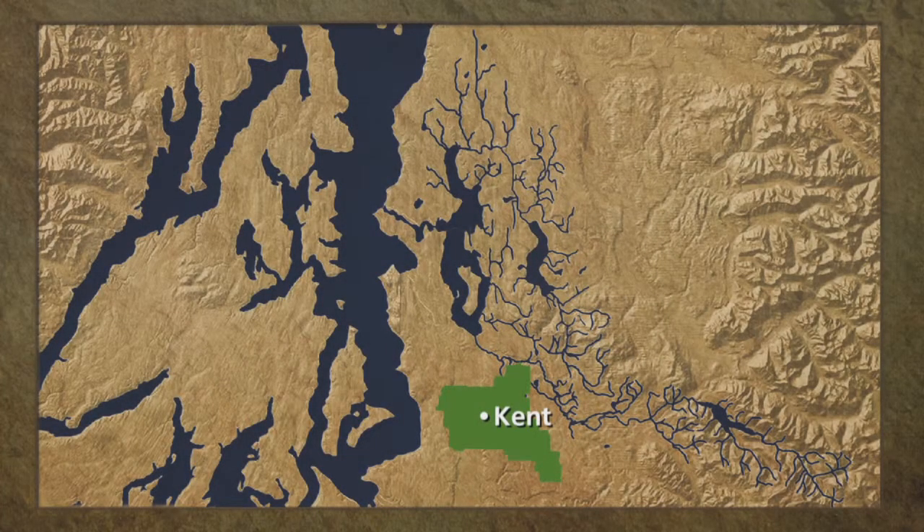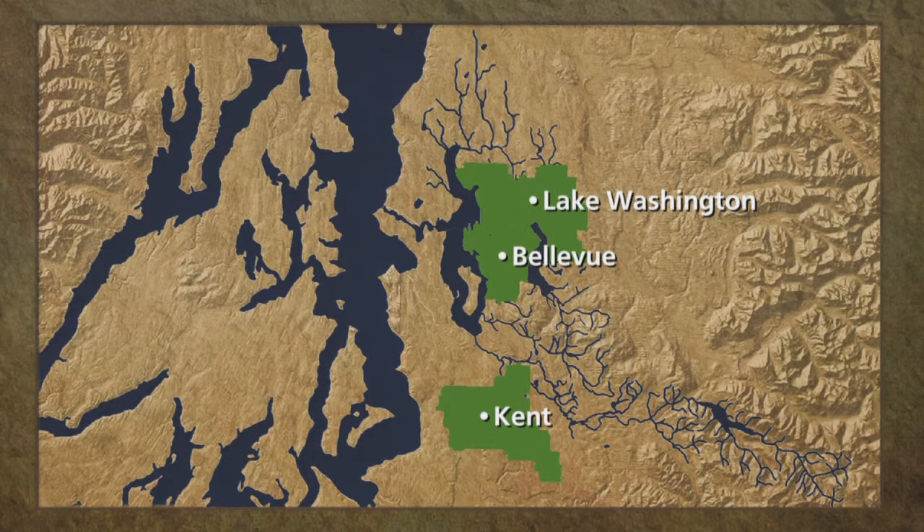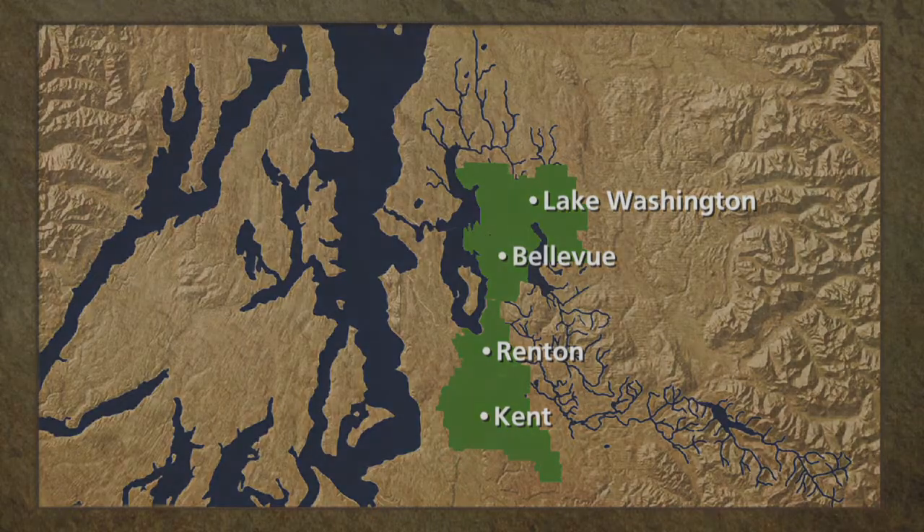Kent has four schools with ground source heat pumps and one more coming online in October. Bellevue has three elementary schools with ground source heat pumps plus one more under construction. Lake Washington has three schools with ground source heat pumps all under construction. Renton has one school under construction with a ground source heat pump.